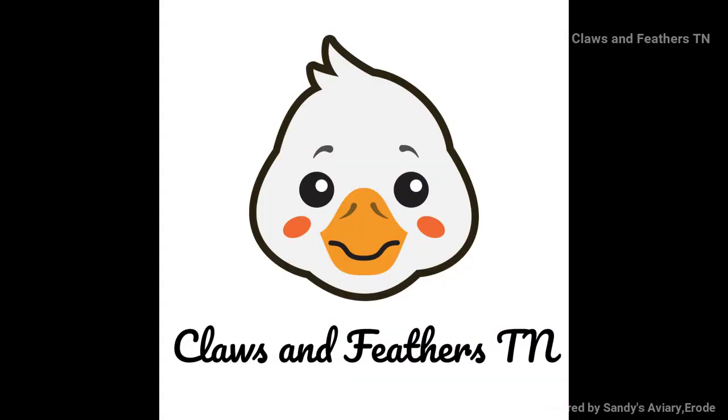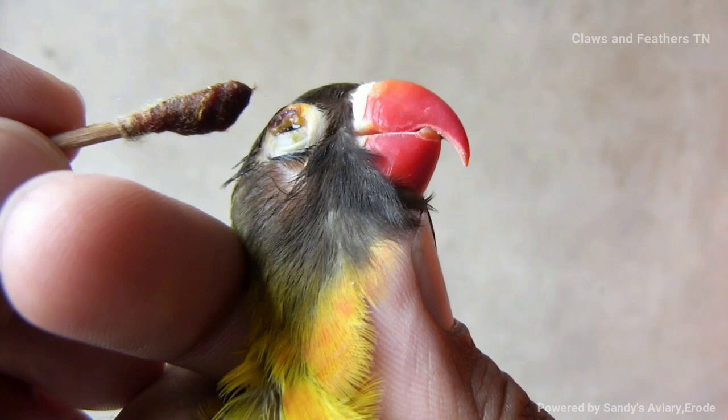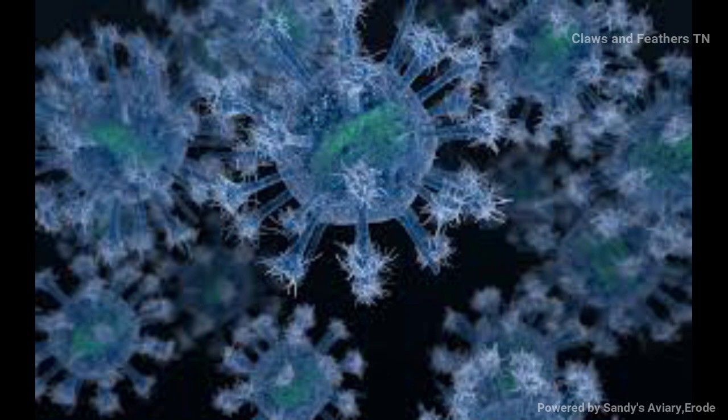Welcome. Now we are going to see a most important and interesting topic — avian pox. Avian pox is a viral disease that spreads through physical contact and by mosquitoes.